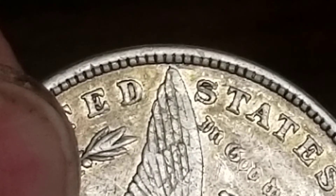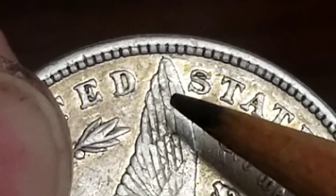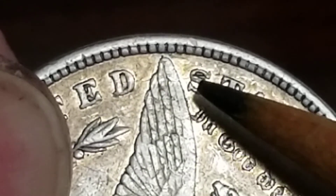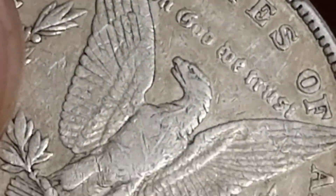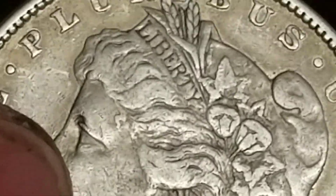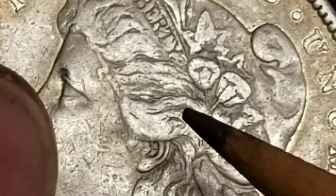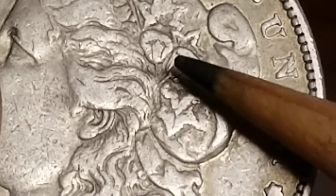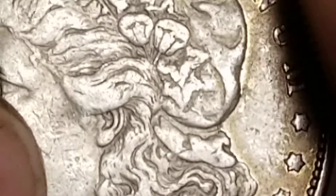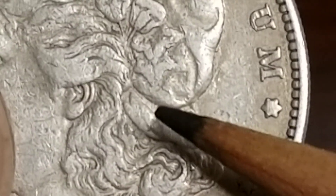It told me to look right here for a die crack. You can barely see it since the coin's worn — it goes through the D, across here, across the S. You can barely see it due to the coin's condition. On the front it told me to look for a little bit of an eye spike, which is there. There are some polished lines right in here — there's a vertical polish line right there.